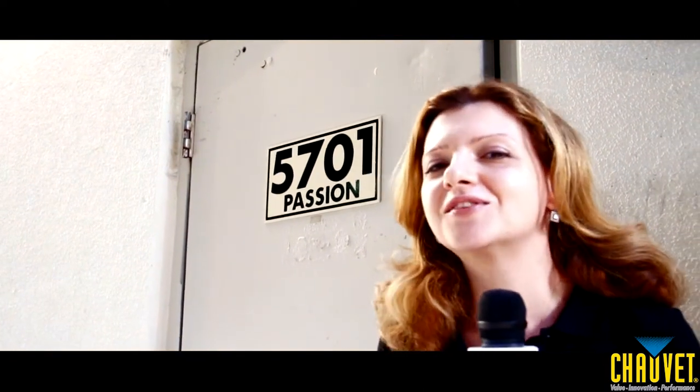Hi, this is Idina with Chauvet. We are at the back door of the glamorous Passions nightclub in Seminole Paradise at the Hard Rock Hotel and Casino. We were granted an exclusive, private tour of the Chauvet fixtures that make this club one of the best in South Florida. Follow me.